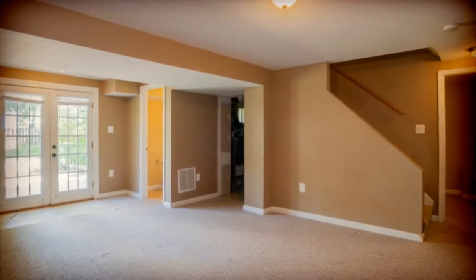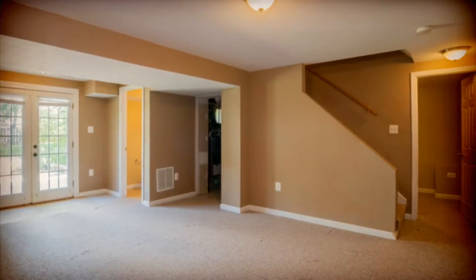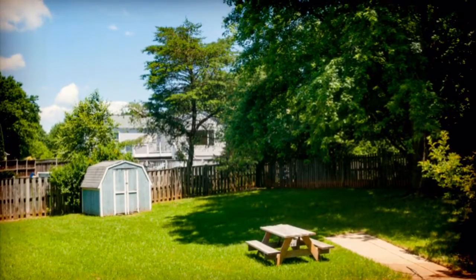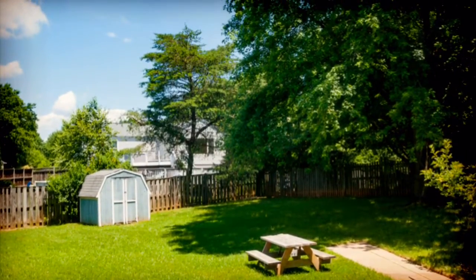The basement is fully finished and has a family room, office, and a half bath. Walk out to the large fenced backyard where you can entertain your guests or relax.